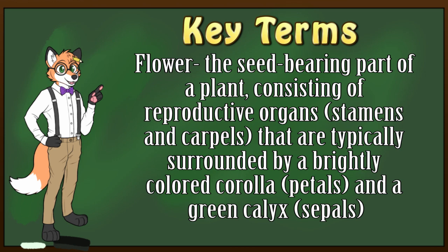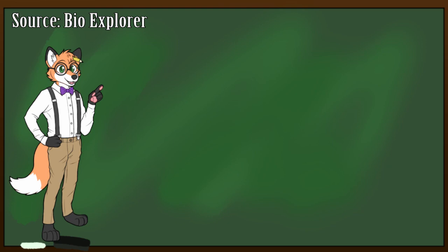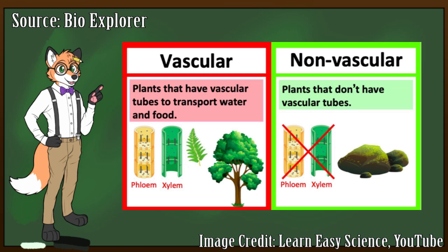Before we get into all the floral oddities that I found, let's take a brief look at what a flower actually is. In general, plants are classified in a few different ways. In a broad sense, they are separated into two groups: vascular plants and non-vascular plants, which basically identifies whether or not a plant uses internal vessels to carry water throughout the different parts of the plant.